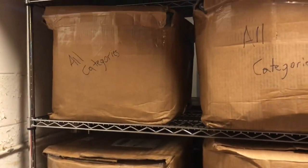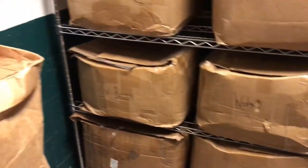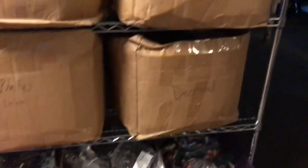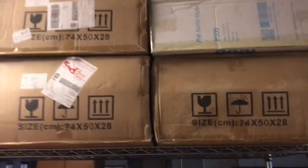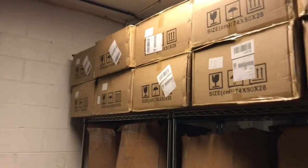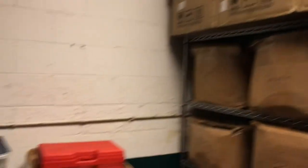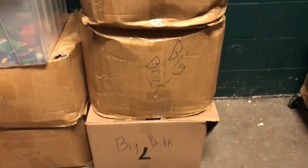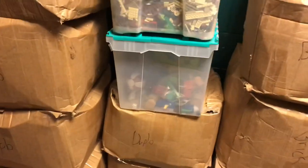Then we move over here — we've got miscellaneous. I'm sure they know what categories are: slopes, more slopes, one-by bricks, two-by bricks, decorated pieces, plates, more decorated boxes, tires, and plants. On top of here you've got bubble mailers — there was a sale on bubble mailers and I bought enough to probably last us about a year and a half. Here we've got big brick, which would be anything larger than a two-by-two brick.